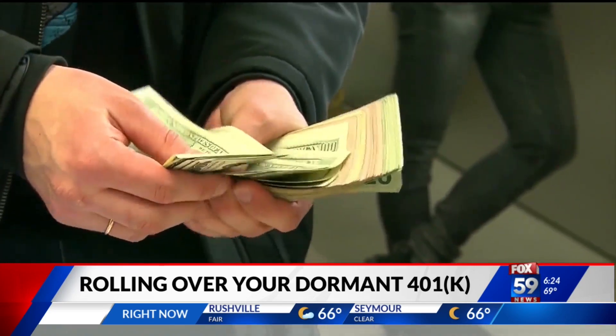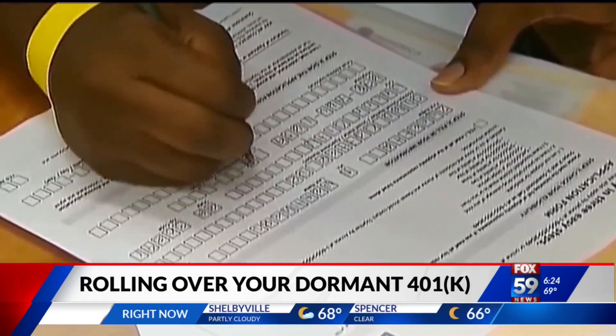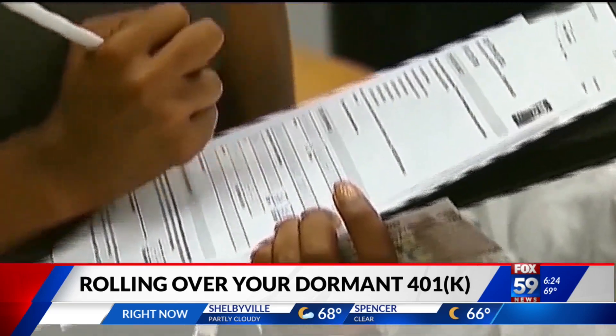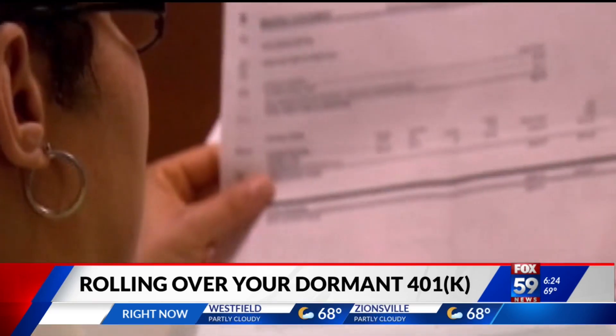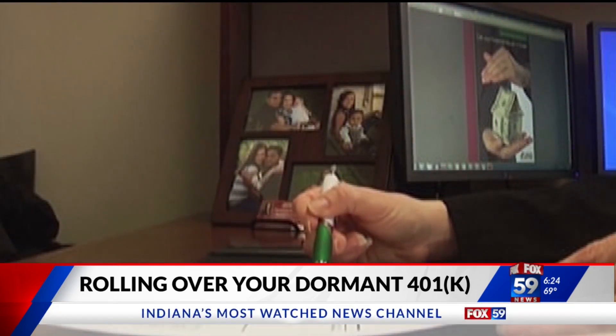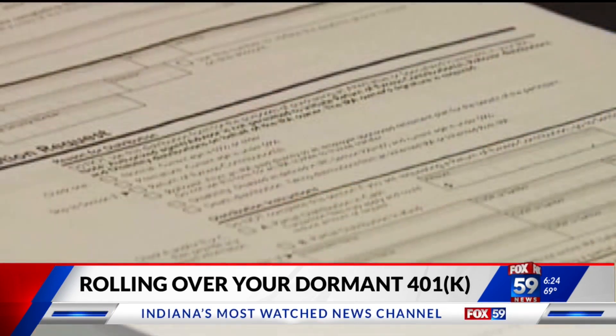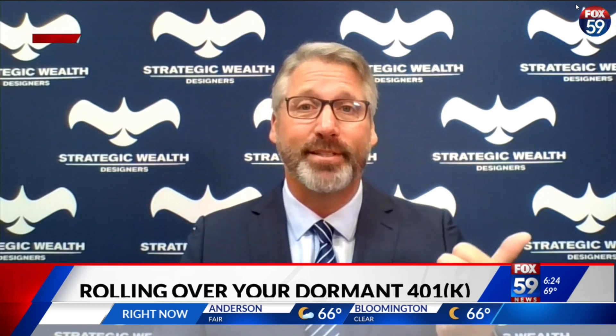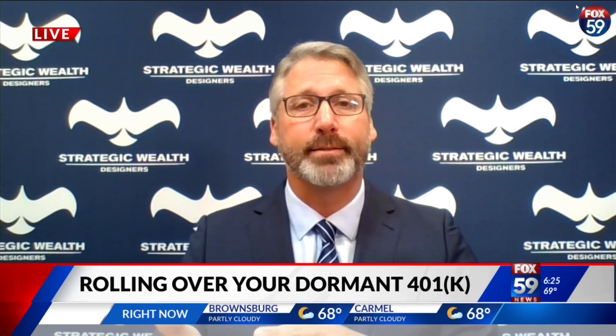So the people who have a dormant 401k may not realize that, with time, they're kind of losing money. How can individuals really ensure that they're not leaving money behind when leaving their company? You've got some choices. When you leave your company, you can just take the money out and stick it in your pocket.